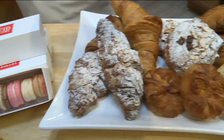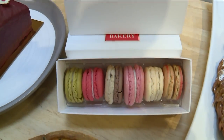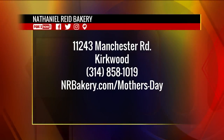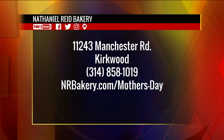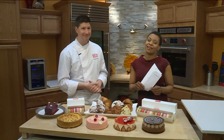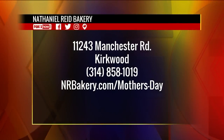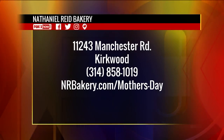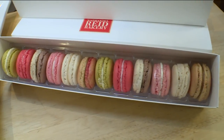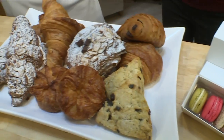You can order online at NathanielReedBakery.com — there's a holiday dropdown under Mother's Day — or you can call the store at 314-858-1019 or order in store. You can absolutely just go ahead and visit, see what you're getting into, and walk out with some treats for yourself. Nathaniel Reed Bakery is located at 11243 Manchester Road in Kirkwood. Again, we're trying to help you be the favorite kid here on the 9 a.m. show.